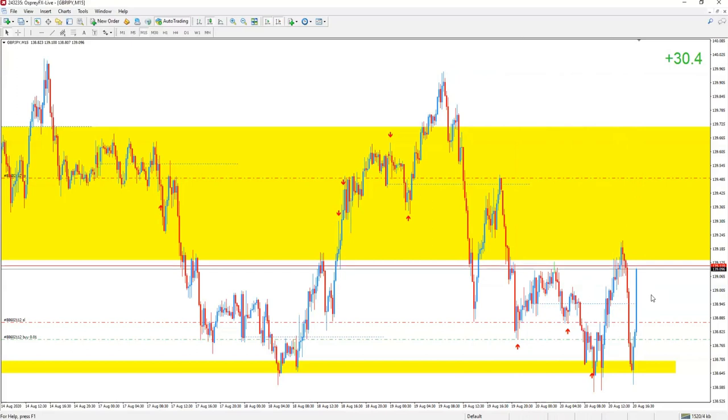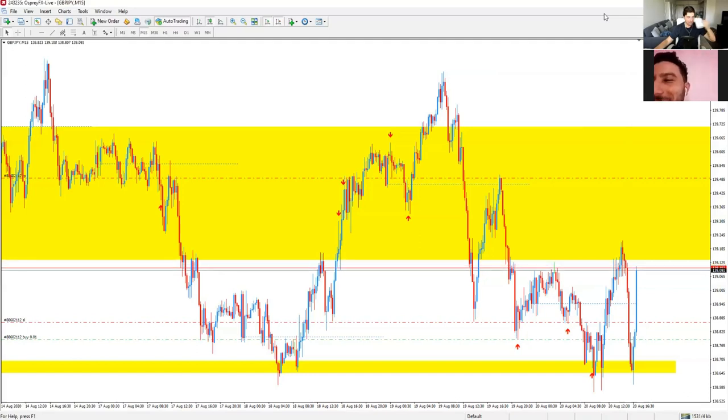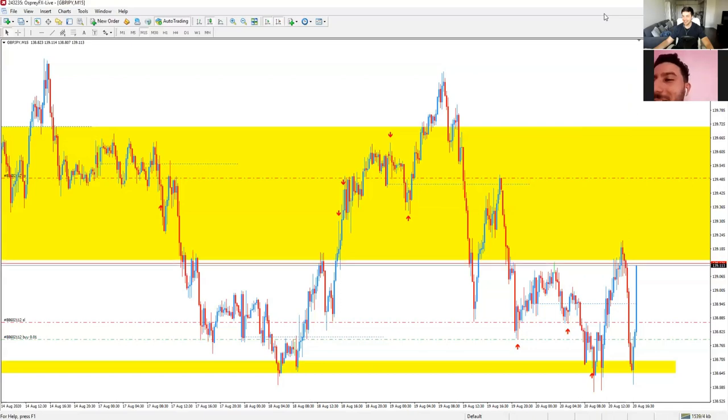There was a time when I forgot an open position on a demo account. Two or three months later I checked and it was up $200 on a micro lot. I didn't even remember placing that trade — and that's 2000 pips. So you caught a 2000 pip move and didn't even know about it.